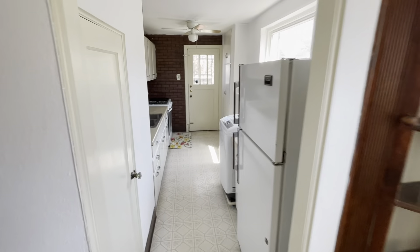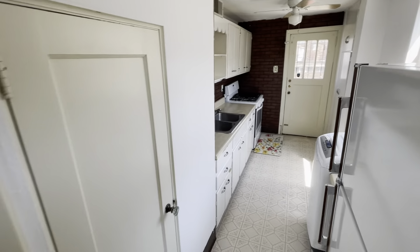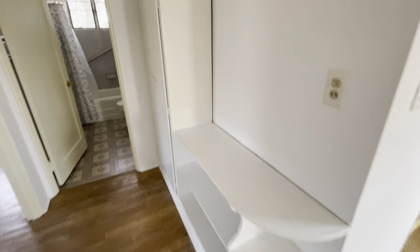Ceiling fans throughout, even in the kitchen. There's some built-in shelving and a built-in cabinet.